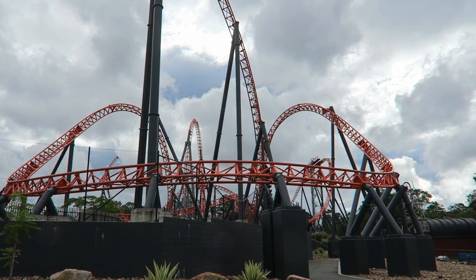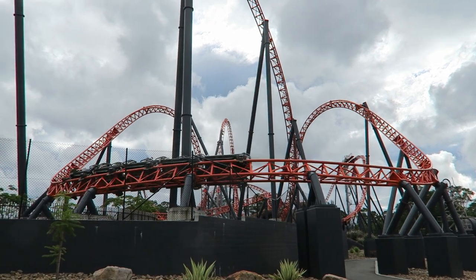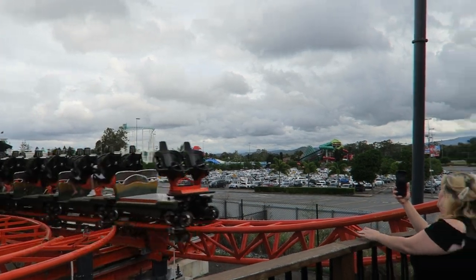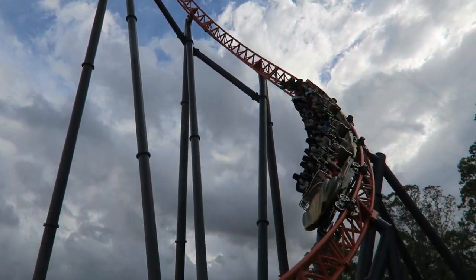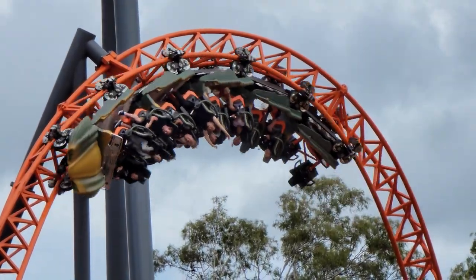Steel Typen is the signature coaster at Dream World in Australia. At first glance, this ride looks like a clone of Europa Park's Blue Fire, but it has some key differences. First, it features a swing launch and a twisted spike. Second and more importantly, it features a spinning row. Do these enhance the ride experience? Find out in this review of Steel Typen.